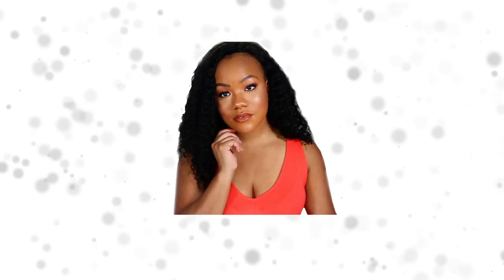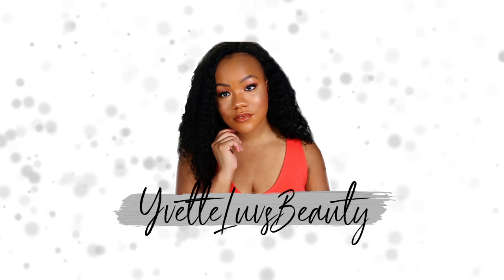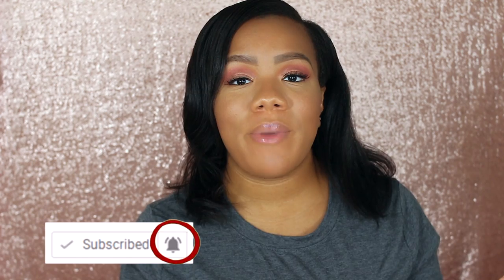Hey guys, Cece back with another video and today's video is going to be a planner and stationery haul. If this is your first time watching me or my channel, make sure you go ahead and click that subscribe button, also the notification bell, so you can always be notified of all my future videos. You also want to make sure you're following me on Instagram at Yvette Loves Beauty and subscribed to my family vlog channel at Bradley TV.